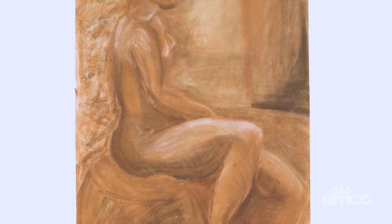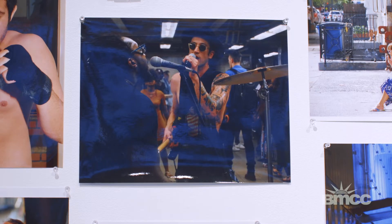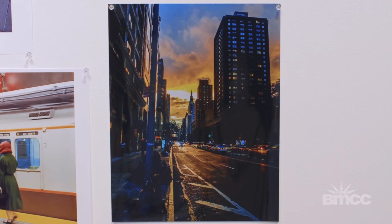Seeing it in the studio while you're still working on it, in your mind it's just an unfinished piece that you're working on. Once you see it here, it's done — it's now finished work. I feel very proud of myself seeing my progression from when I first started to how it is now, and being that this is my first art show that I participated in, it's amazing.